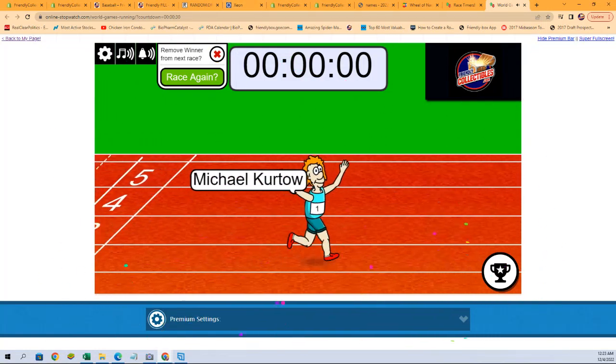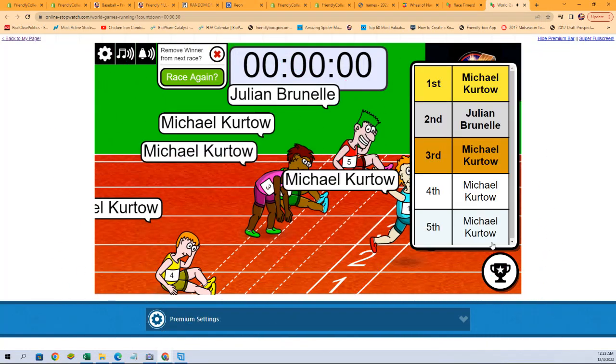All right, Michael K. with first place. Let's see who got second place. Michael K., Julian B., you've each got a spot in Topps Chrome. We'll see you in that break.